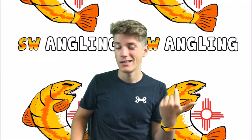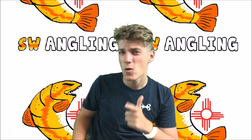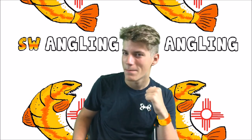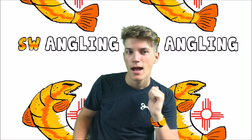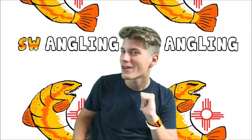Another thing I forgot to mention: we both got new rods and reels. Trey got that fancy Lews baitcasting setup as you saw. I'll reveal my new rod in an upcoming rod and reel arsenal video, so look for that one.